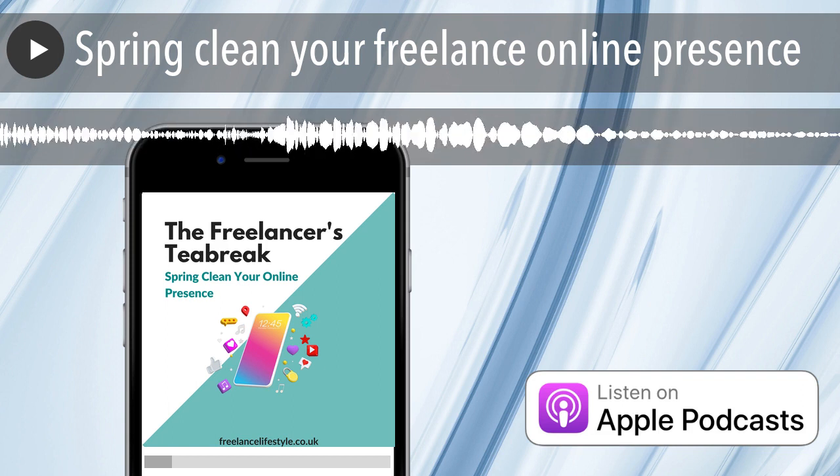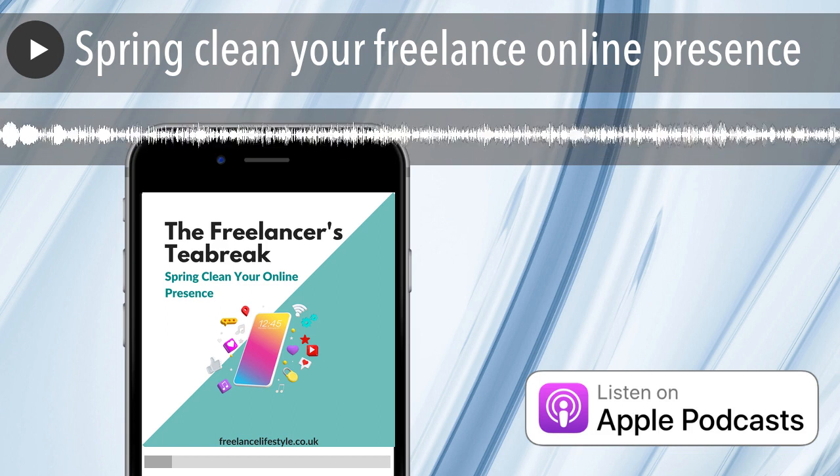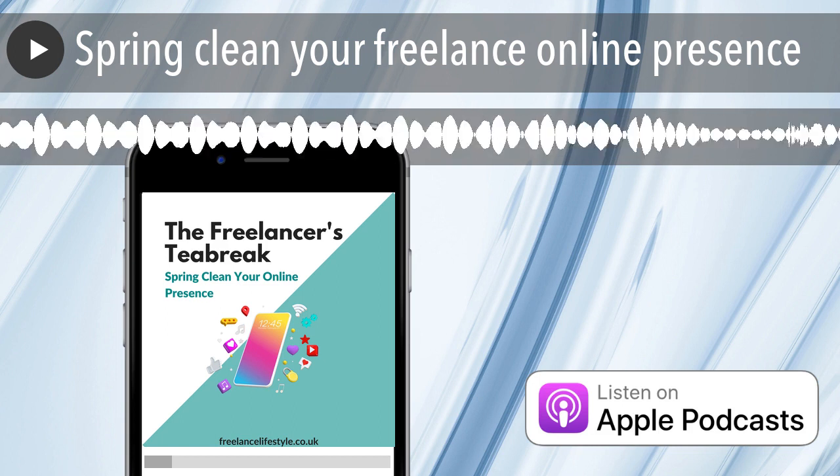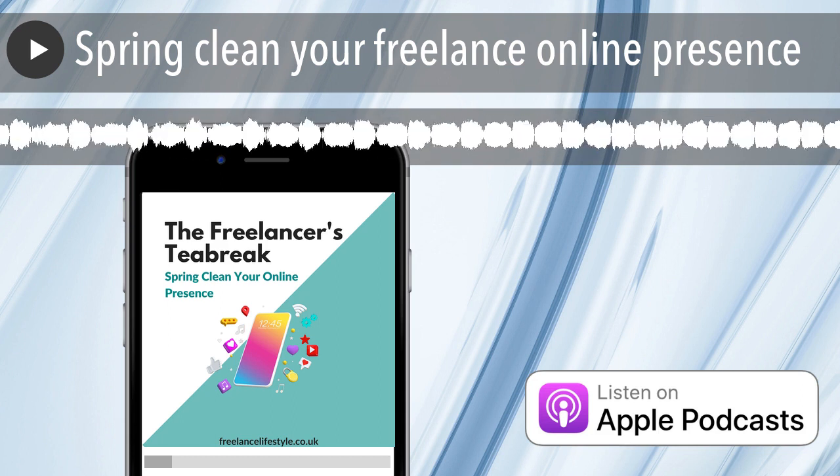So this week it's all about your online presence. This is probably the most important spring clean of all of these ones. It's so easy to set it and forget it with our social media and our websites, but things change so much.